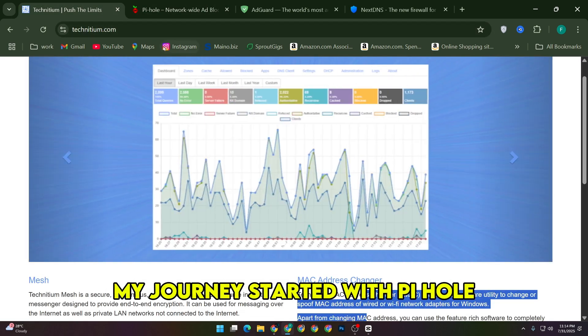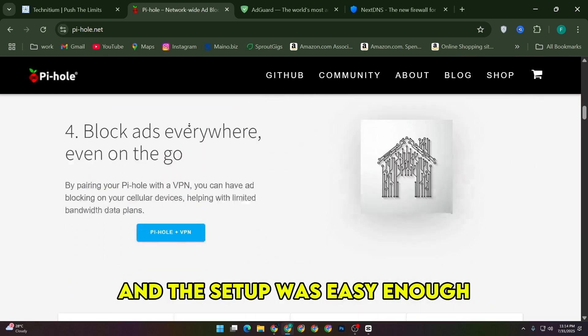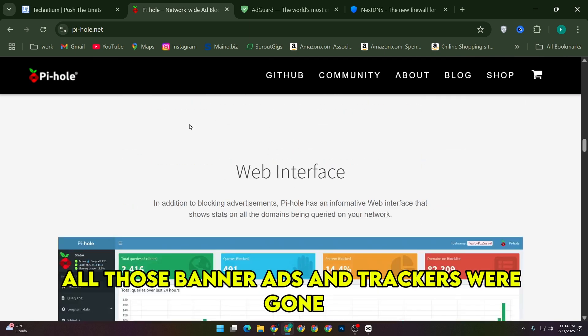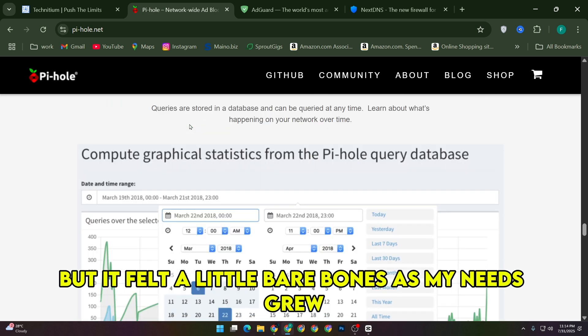My journey started with Pihole, which was the classic first step into DNS-level ad blocking. I had it running on a Raspberry Pi, and the setup was easy enough — plug in the device, point my network to it, and suddenly all those banner ads and trackers were gone across the house. Pihole is great for simplicity and it does its job well, but it felt a little bare bones as my needs grew.